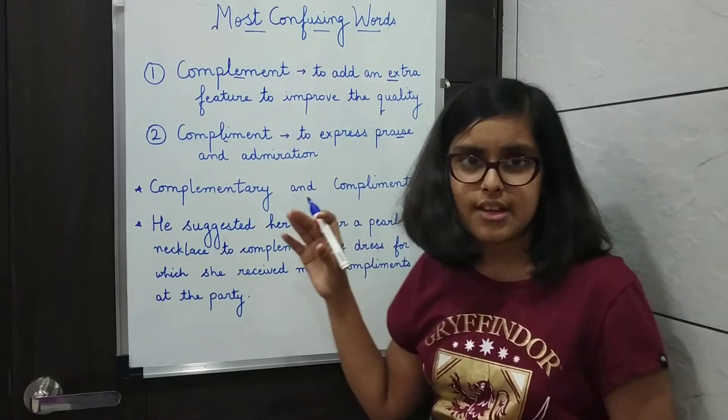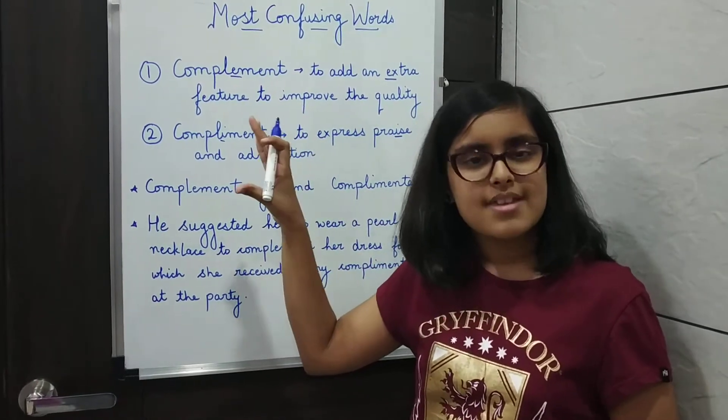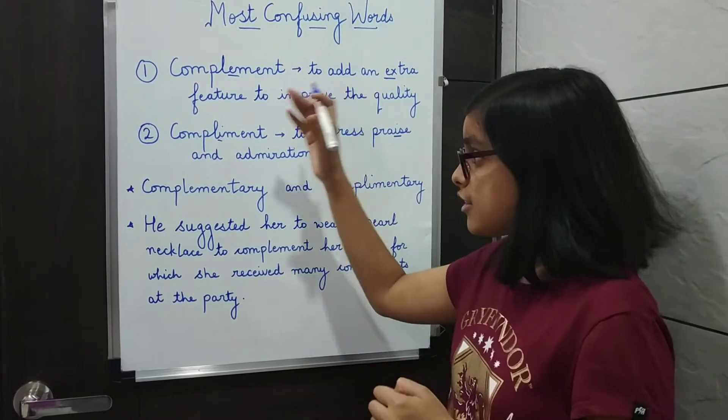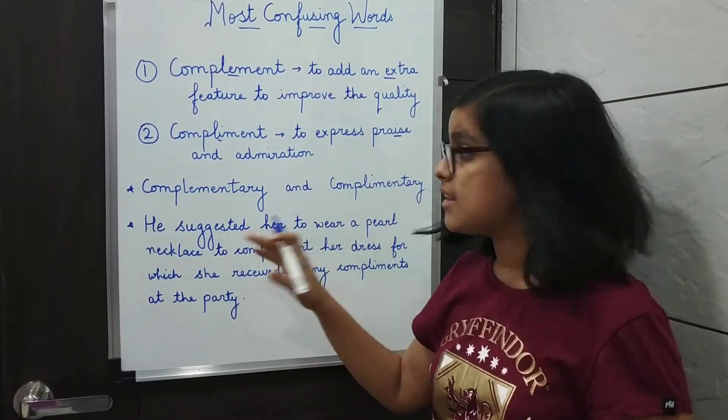I hope you've understood these two words. Both words can be used as a noun and a verb, and their adjective form is complementary or complimentary.